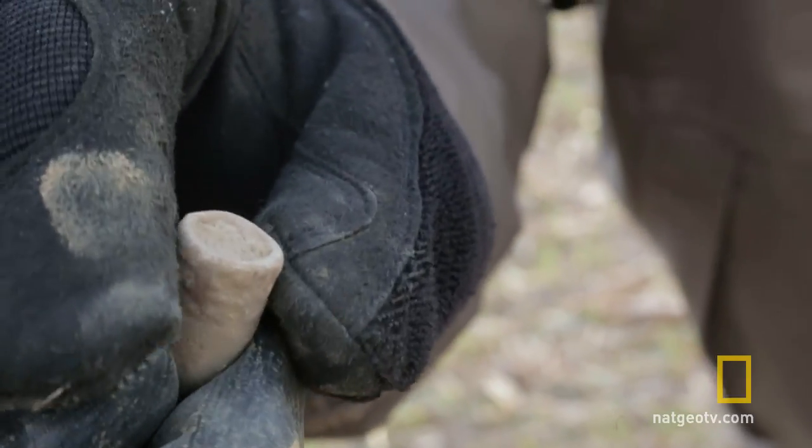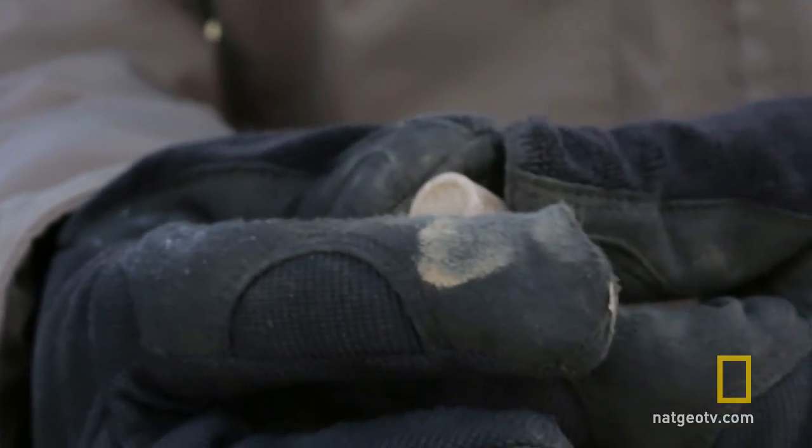Let's call Mark over and see what he says. So I call over Mark — check this out, another mini ball. Doesn't even look like it's ever been fired.